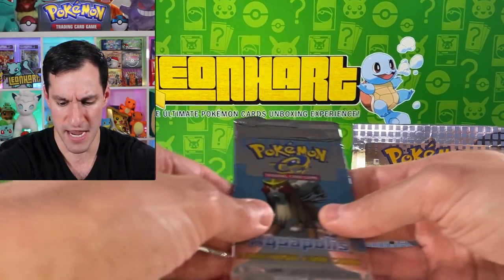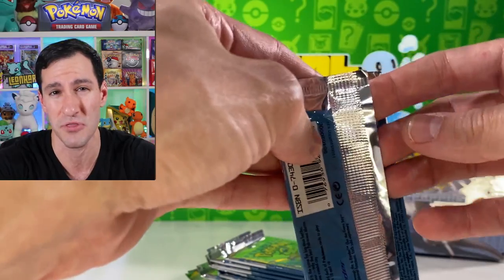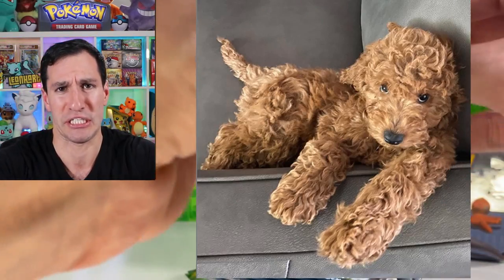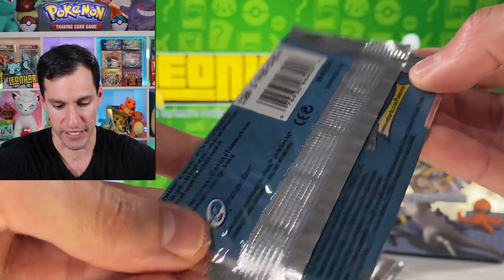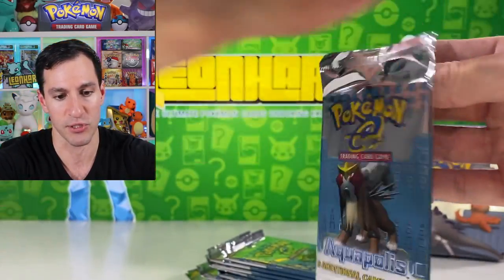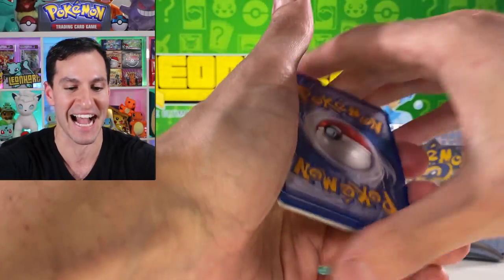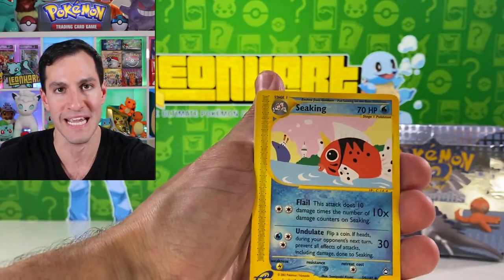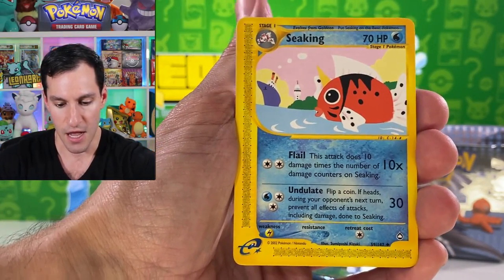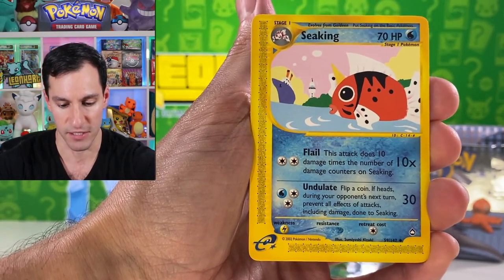I apologize for the band-aids on my arm — I have a new puppy, his name is RG. You may have seen the video I posted about three weeks ago. He's cute but he's vicious — very very vicious. Here we go, first pack. I'll be showing you the packs so you can verify they're absolutely sealed with no tampering of any sort. I believe the Crystal card will be in a different spot if we pull it. Wish us luck!